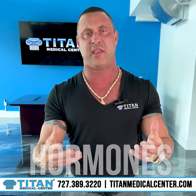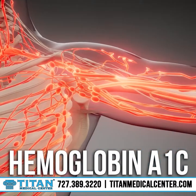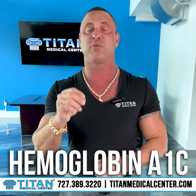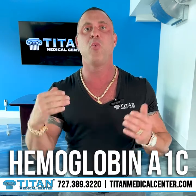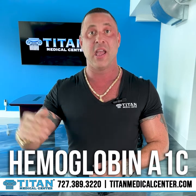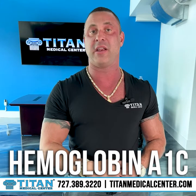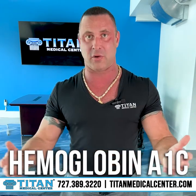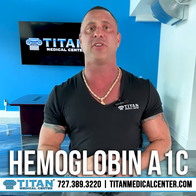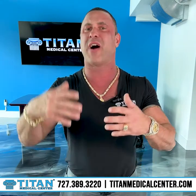Are you looking at a hemoglobin A1C? A hemoglobin A1C is a three-month average of your blood sugars. This will tell you if you're pre-diabetic or diabetic — you want to know, because if your sugar levels stay high, you can develop type 2 diabetes, which will affect your health all the way down the line, even your kidneys. So make sure you know what your hemoglobin A1C is.